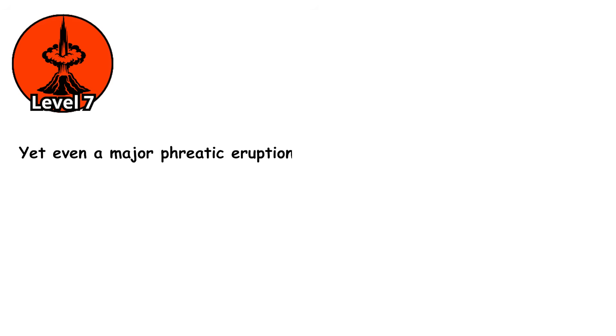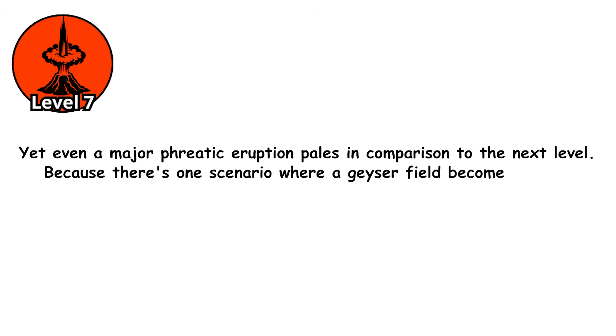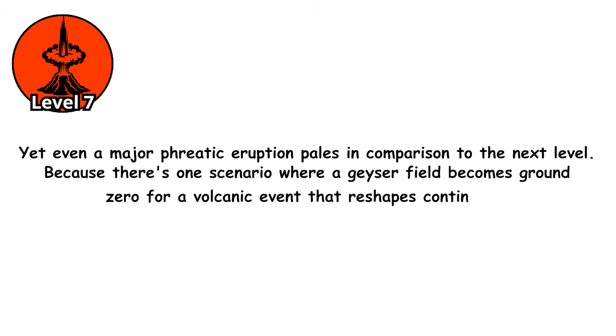Yet even a major phreatic eruption pales in comparison to the next level, because there's one scenario where a geyser field becomes ground zero for a volcanic event that reshapes continents.